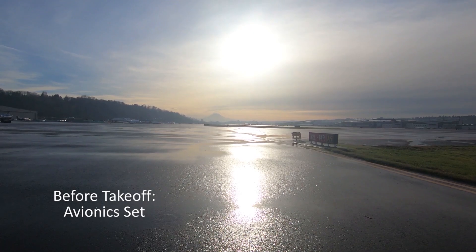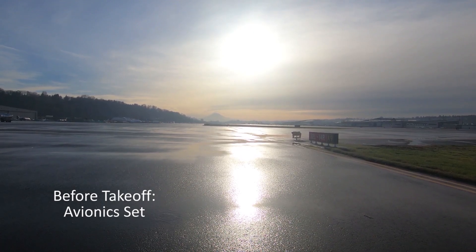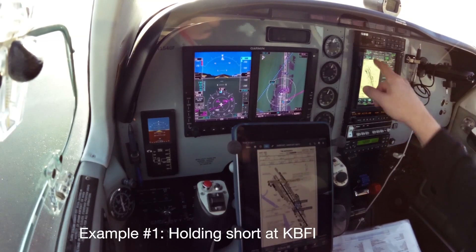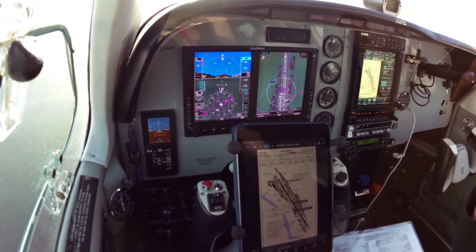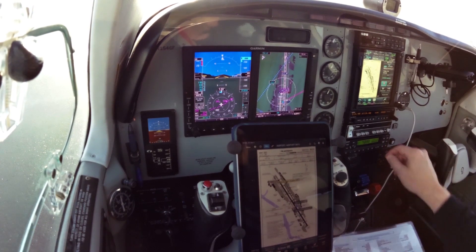Let things warm up just a little bit more, then go ahead and confirm the radios and avionics. I'm currently monitoring ground, and I have the tower frequency 120.6 for the long runway in standby. On the NAV side, active is Seattle VOR, standby is Olympia VOR.